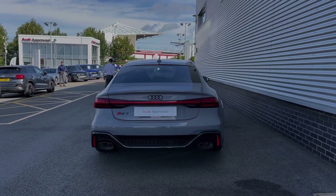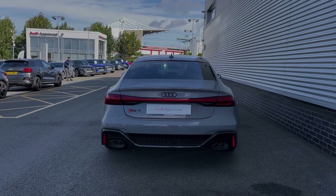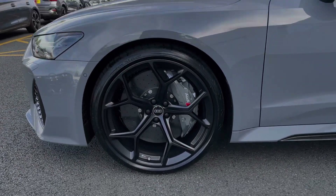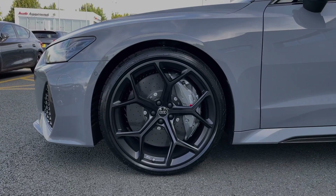As we make our way down the side of the vehicle, we have this car's impressive 22 inch 5-spoke Y-style alloy wheels in the black black finish, finished off nicely with the Audi ceramic brakes.